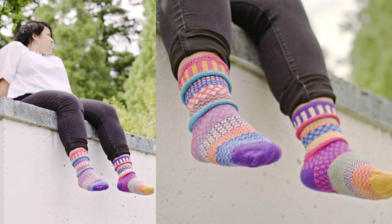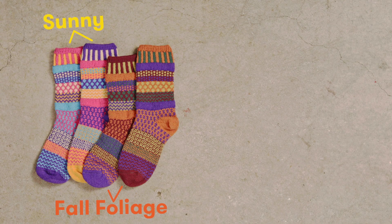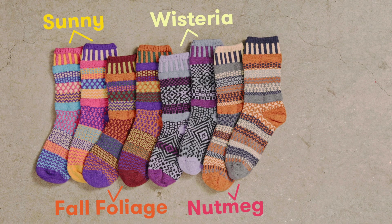The fall collection features five new styles of cotton socks: sunny, fall foliage, wisteria, nutmeg, and gemstone.